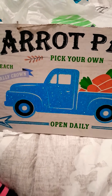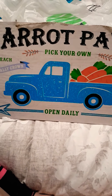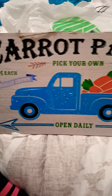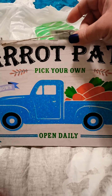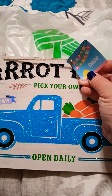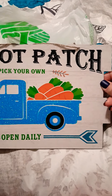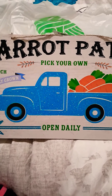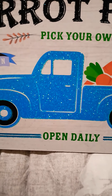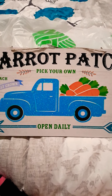The first thing I picked up was a sign that says 'Carrot Patch — Pick Your Own, Open Daily, 25 Cents Each.' It has a little rope to hang it from. This was in the Easter section, but I thought it was really cute — look at the truck, isn't it adorable? The colors are great and it actually has a little bit of glitter on there.